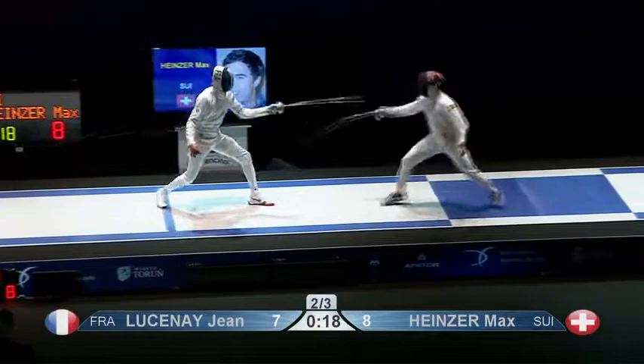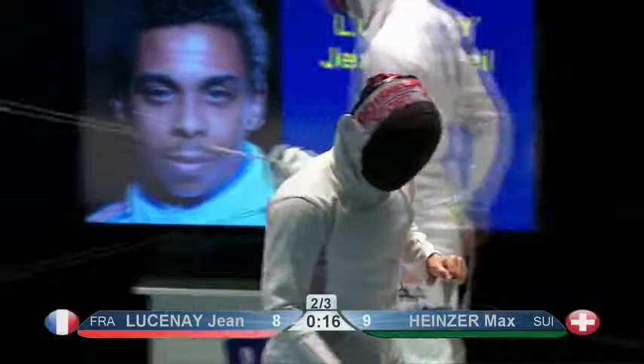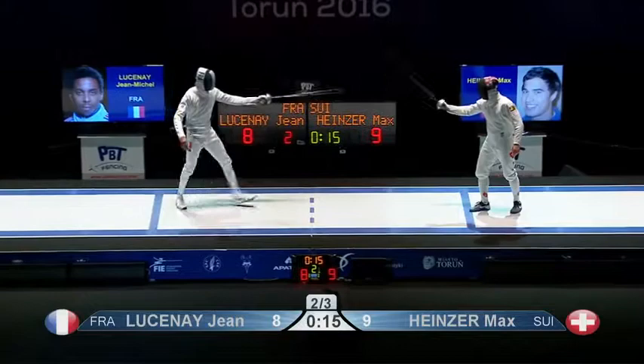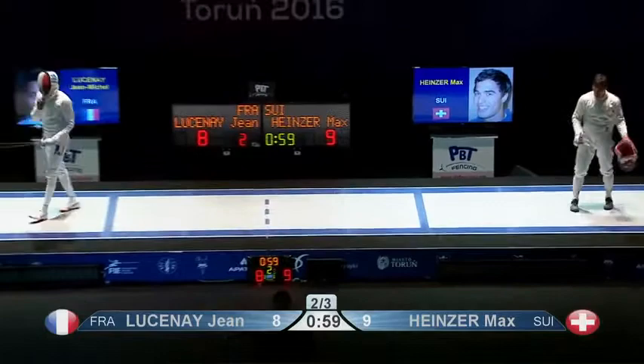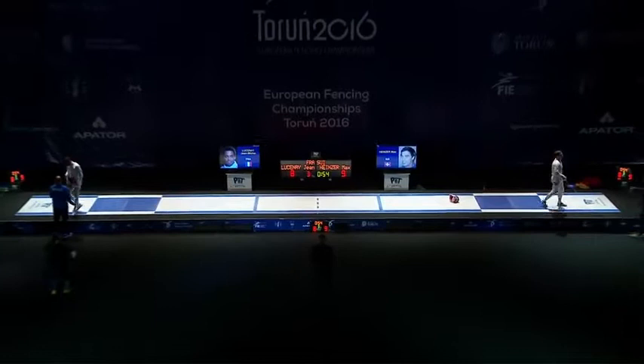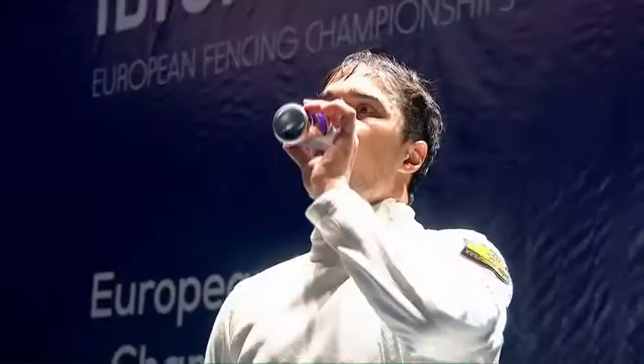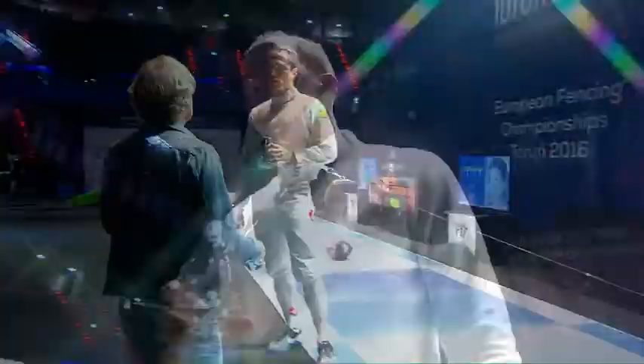What's happening now is Heinzer is luring Lucene on, but being a little bit more aggressive, not going all the way to his back line. Looks like they've decided to concede the rest of the time in this period, and it's Heinzer who goes into the third period 9-8 up. Having to work extremely hard though, the Swiss fencer. Lucene will have a little bit more energy — Heinzer will draw him in, fly at him, take doubles all day long.